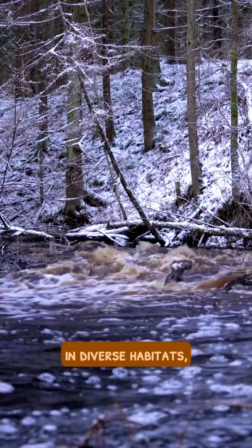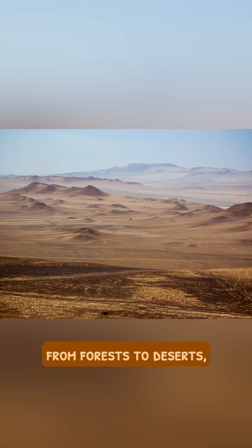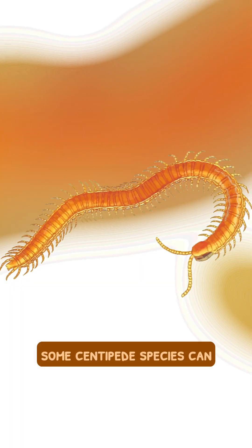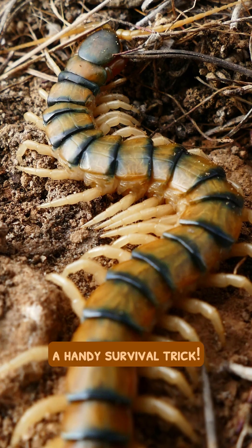Centipedes can be found in diverse habitats, from forests to deserts, and they thrive in damp environments. Interestingly, some centipede species can regenerate lost legs, a handy survival trick.